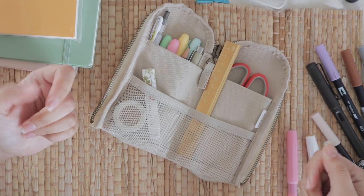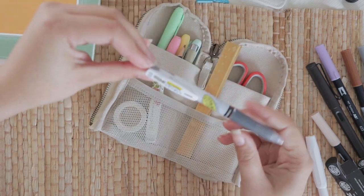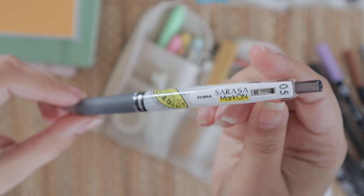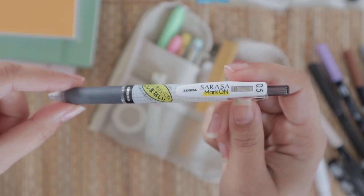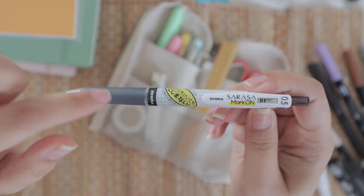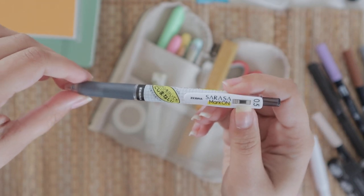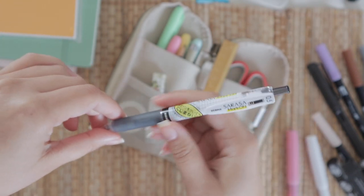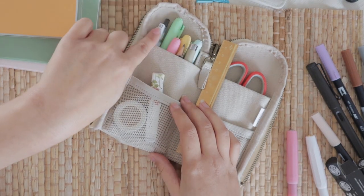I personally like to use it flat, and I've been using it for the last two months — it's awesome. Inside the pouch we have some new goodies, like this Sarasa Mark On pen. If you like to color code in your bullet journal and use markers, the Mark On pen is a must-have in my opinion, because after about 30 seconds the ink is dry and you can mark it without smudging, ghosting, or bleeding.